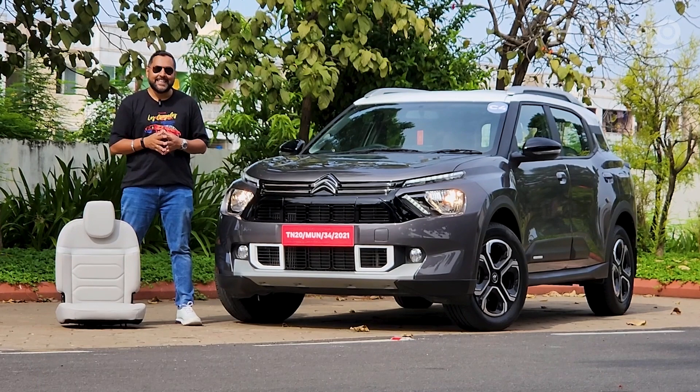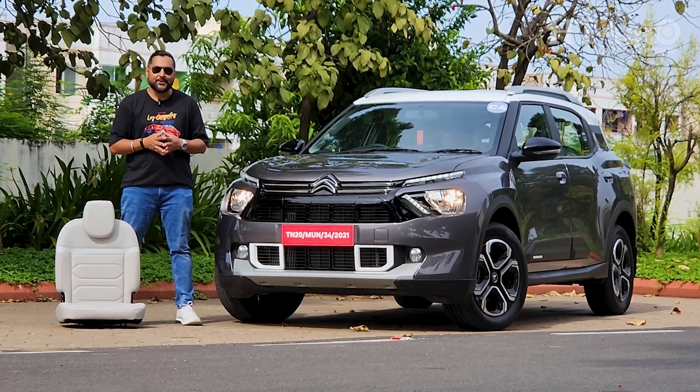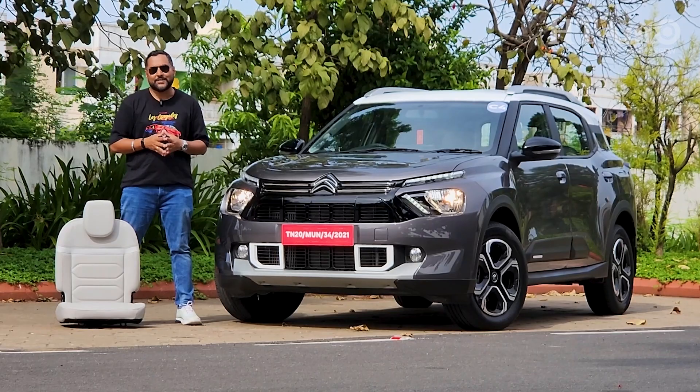I'm your host Shubhadeep Chakravarti and this is the first drive review of the Citroën C3 Aircross SUV.